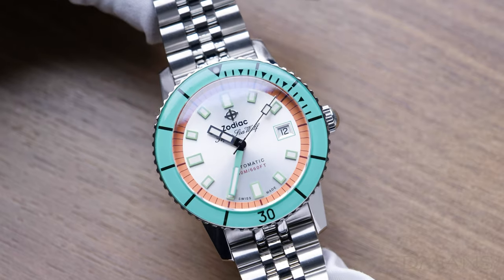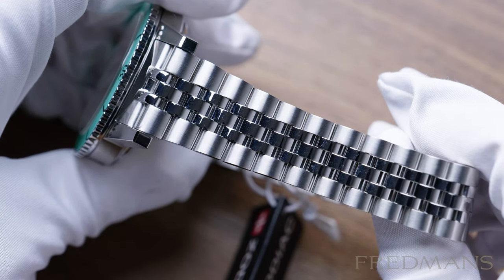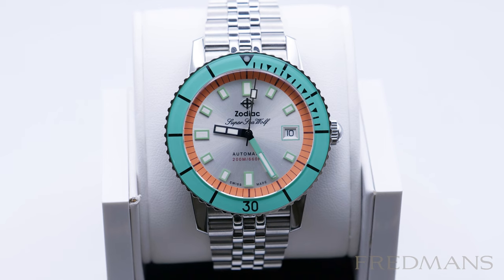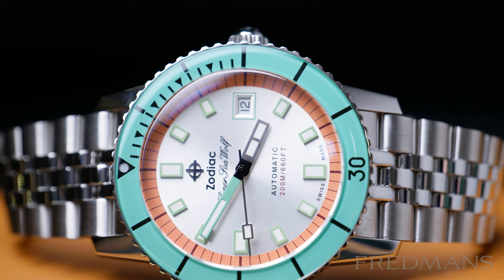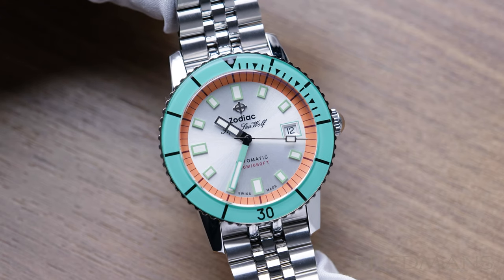Number 3: Zodiac Super Seawolf Compression Automatic is a nice fun piece, but it still has the qualities of a high level dive watch. The colour that sticks out is the mint green bezel and the orange outer ring on the silver sunray dial. This watch is a perfect example of Zodiac's feeling for using colours and how well they actually do it. It has a water resistance of 200 meters and is 40mm in diameter, so if you have a smaller or normal sized wrist, this Zodiac is a super nice watch to have in your collection.